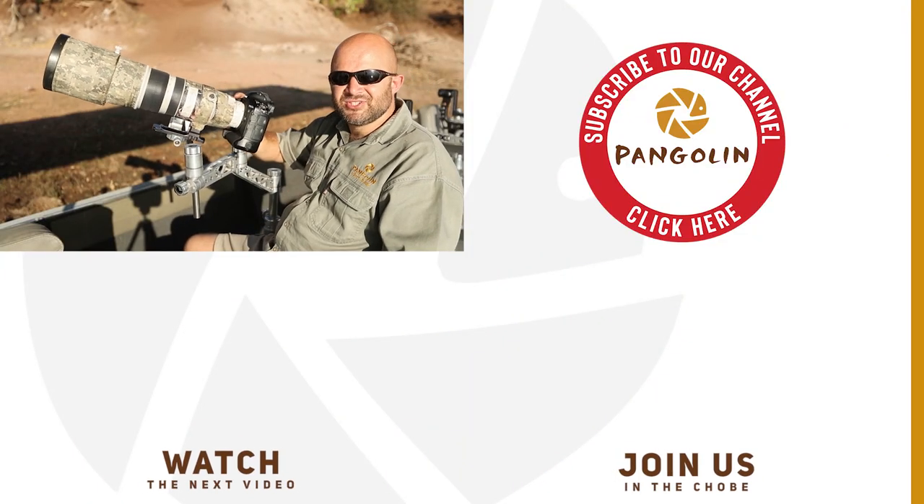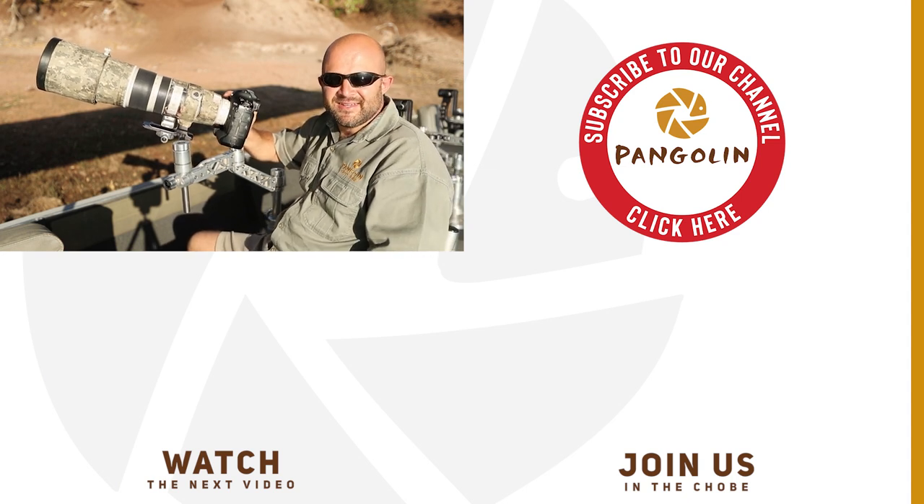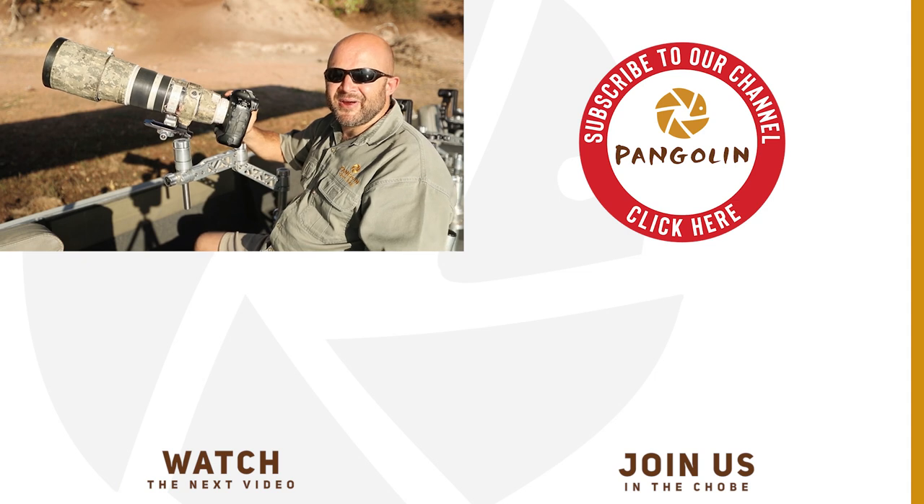There we are, guys. I hope this little cheat helps you get some birds in flight coming towards you. Give it a go and tell me what you think. Have a great day.